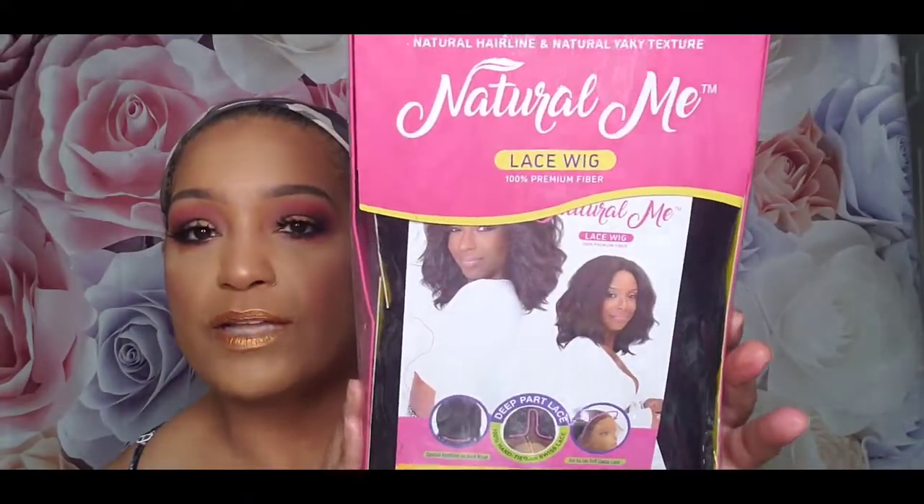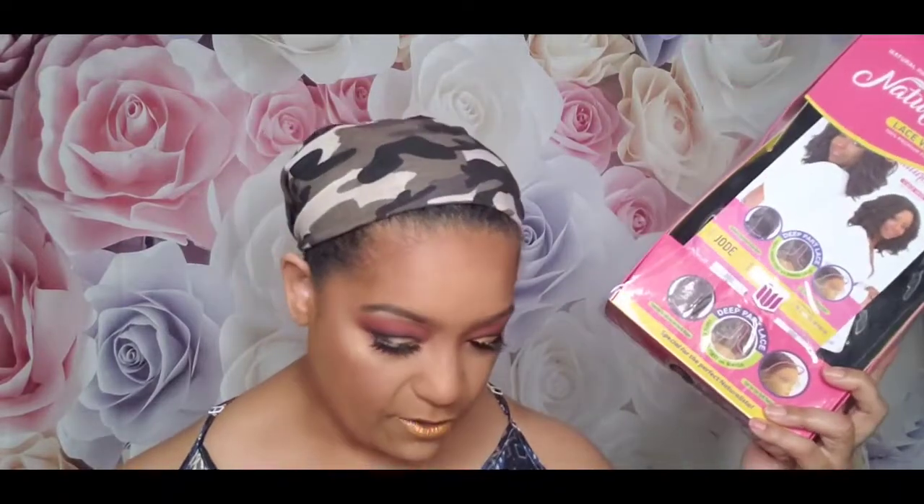We're going to go ahead and try on this Natural Me Collection by Janet Collection. It's a lace wig, 100% premium fiber, and this one is in the style Jode in the color 1B. I like their boxes — I'm loving this little pink aesthetic they've got going on. It features special knotting on the nape, a deep part lace, hand-tied on Swiss lace, ear to ear, soft Swiss lace.